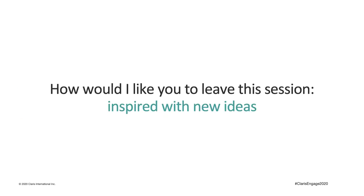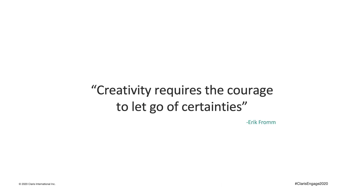I would like you to leave this session inspired with new ideas, because the aim of this presentation is to show you some examples of creative solutions to pretty common problems. And talking about creativity, remember that creativity requires the courage to let go of certainties.